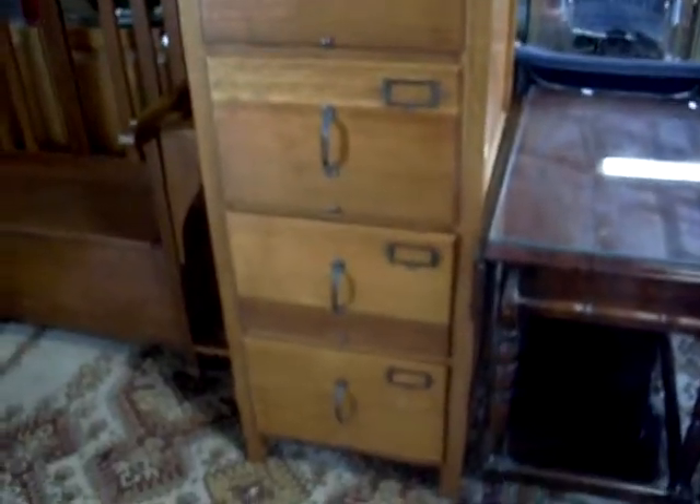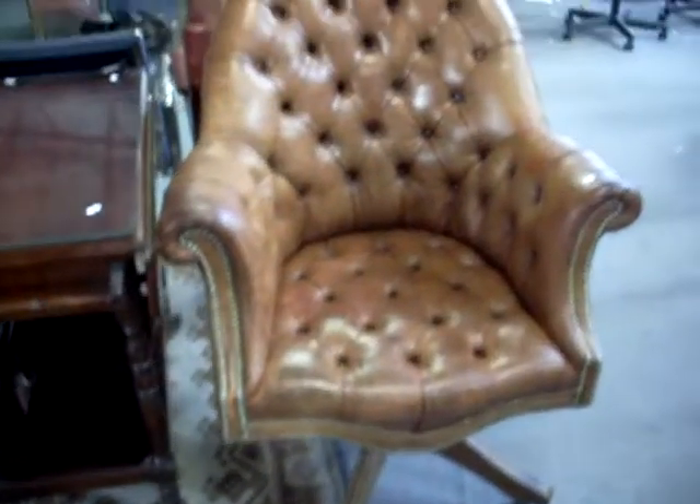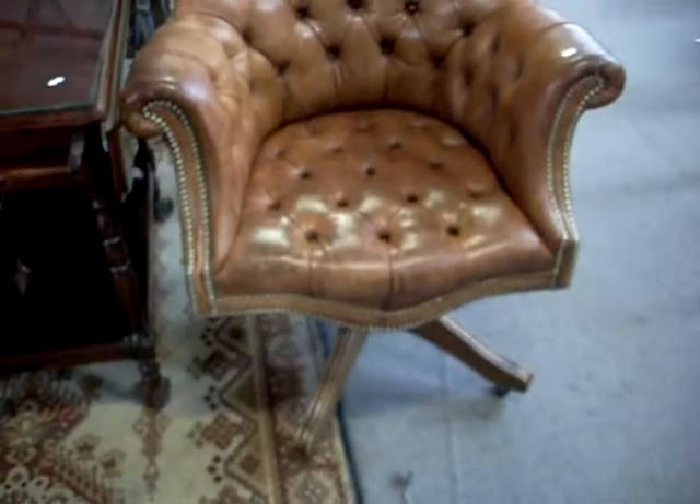Some lovely furniture again this week. Really nice big four drawer oak filing cabinet there. A lovely little drop side auto trolley. And here's the big office chair there with all the buttoned upholstery. Quite a modern piece but certainly looks the part.